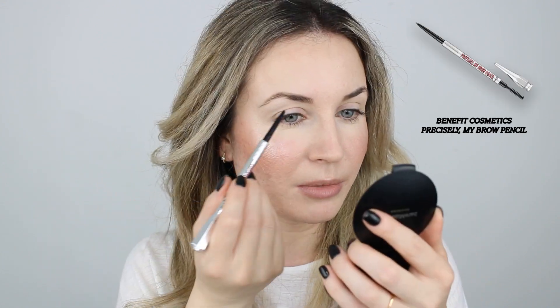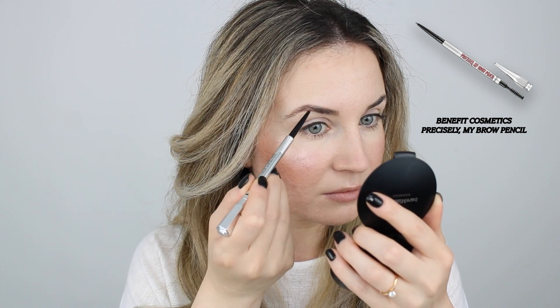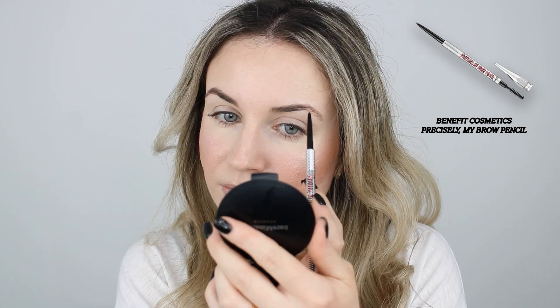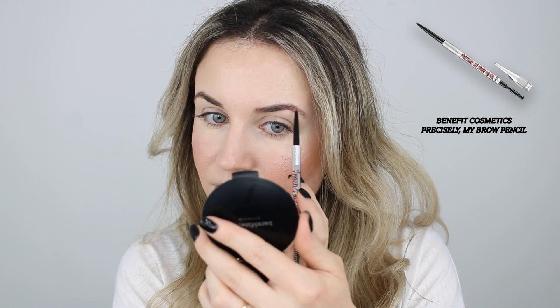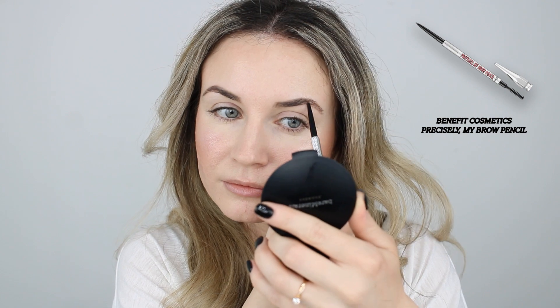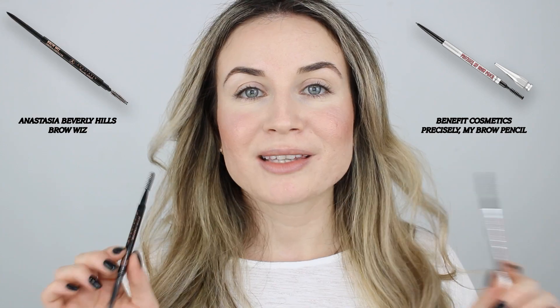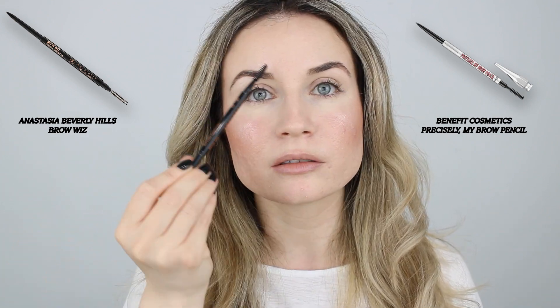Now I will use the Benefit one. So this is how my eyebrows look. In here I've used the Benefit to shape my eyebrows and I've used the Anastasia Browies on the upper side of my eyebrow.